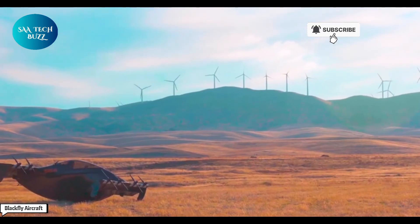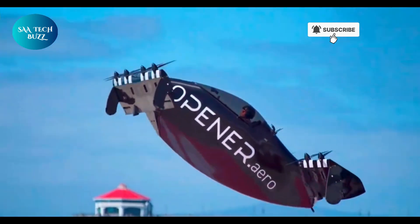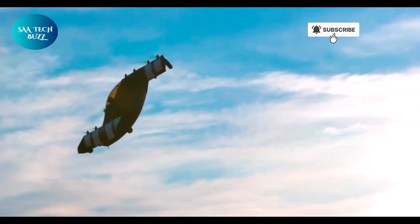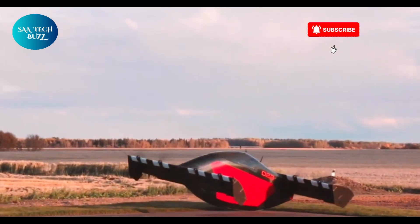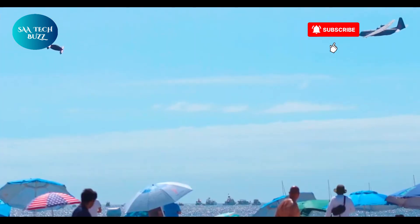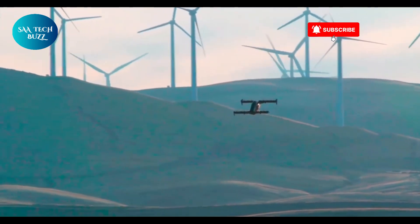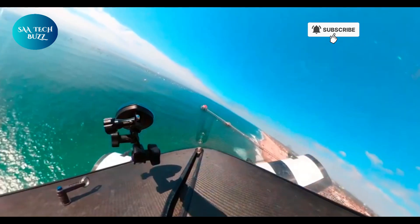The Blackfly aircraft, developed by Opener Inc., marks a bold new chapter in personal aviation. As the world's first all-electric, fixed-wing vertical takeoff and landing personal air vehicle, it stands as a testament to the power of innovation and sustainable engineering. Designed by Canadian engineer Marcus Lang, the Blackfly took nearly a decade to develop before it was publicly unveiled in 2018. Its structure features a lightweight yet strong carbon fiber-reinforced epoxy frame, paired with two tandem wings and powered by four electric motors, giving it both agility and efficiency in the air.